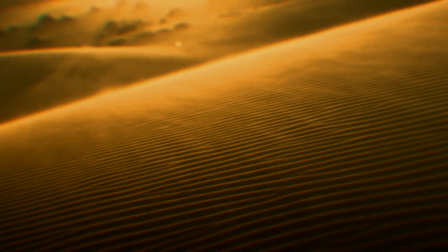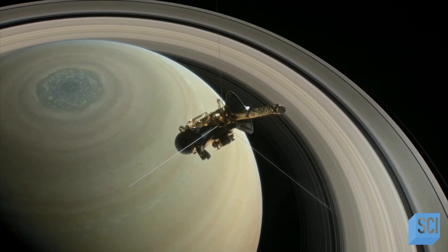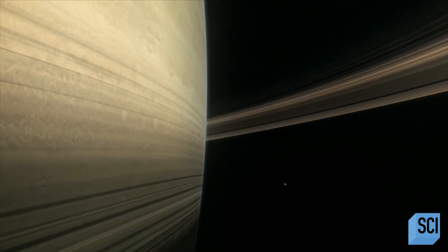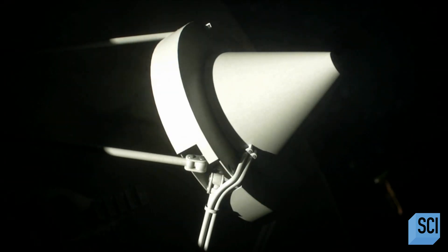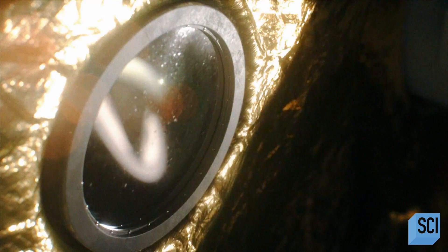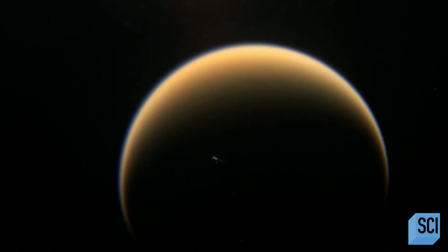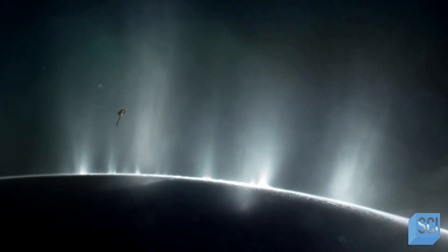NASA makes an extraordinary discovery among the dunes of Titan. What monster could move these mountains of sand? On June 30th, 2004, NASA's Cassini probe goes into orbit around Saturn. It is the first spacecraft to do so, and the first to study closely the planet's largest moon — the remarkable and mysterious Titan.